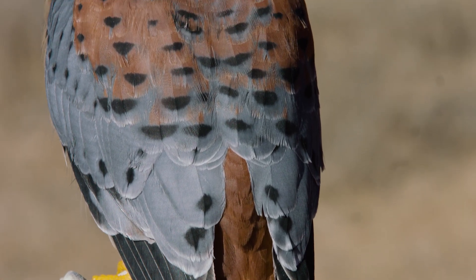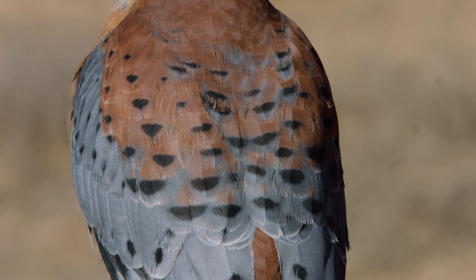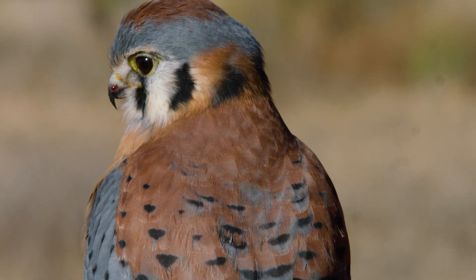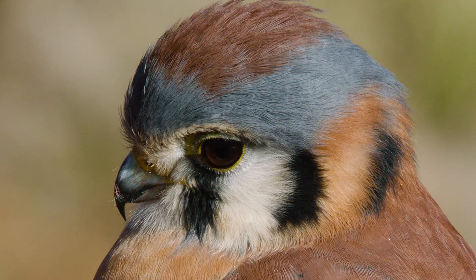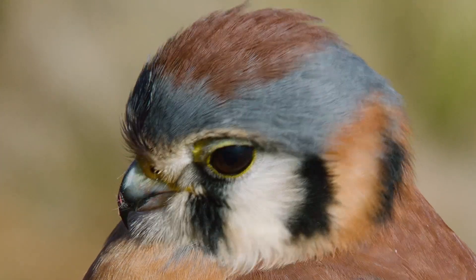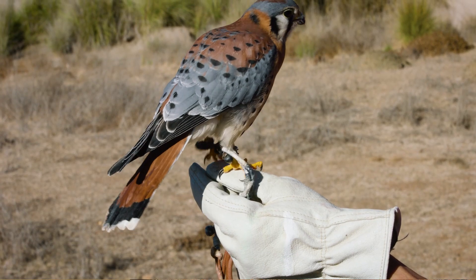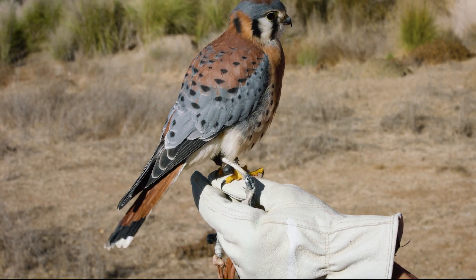The American kestrel is widely recognized as one of the most beautiful species of falcon. Not all falcons are lucky enough to don such a striking pattern and combination of feather colors. The males have bluish-gray feathers on their heads and wings, which contrast with the chestnut brown and black feathers on their backs and tails. As beautiful as these patterns are, they're almost impossible to distinguish as the kestrel moves swiftly through the air in search of prey.